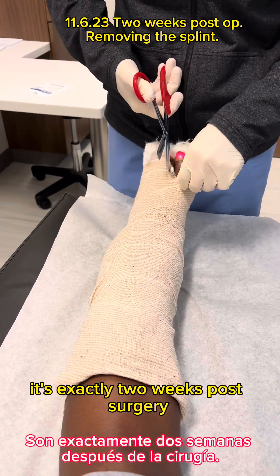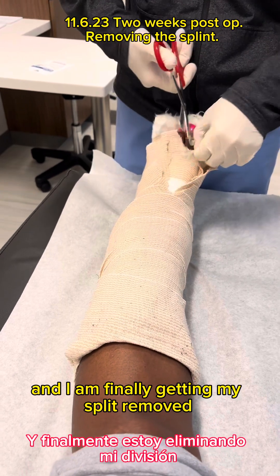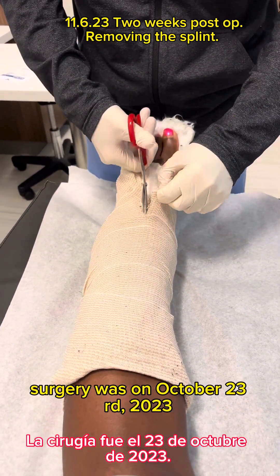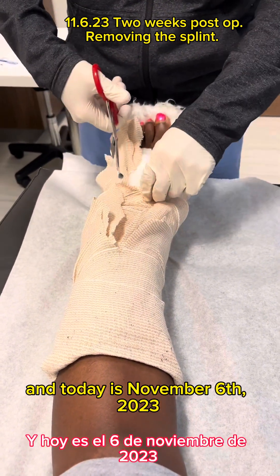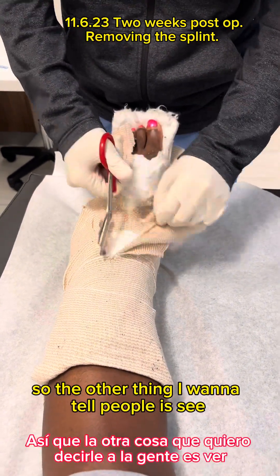It's exactly two weeks post-surgery and I am finally getting my splint removed. Surgery was on October 23rd, 2023, and today is November 6th, 2023.